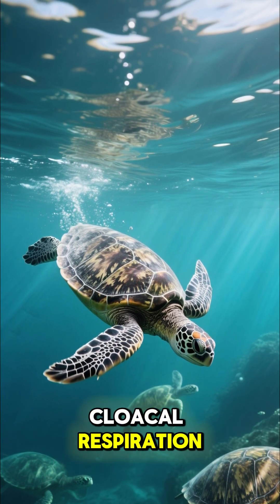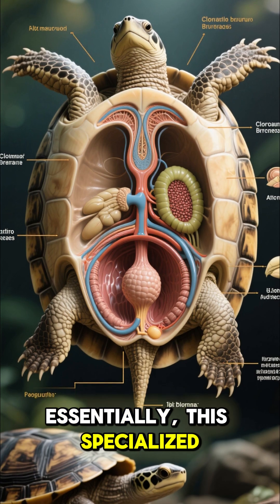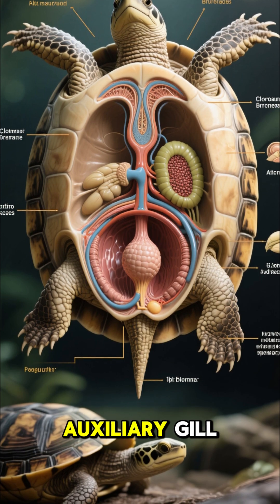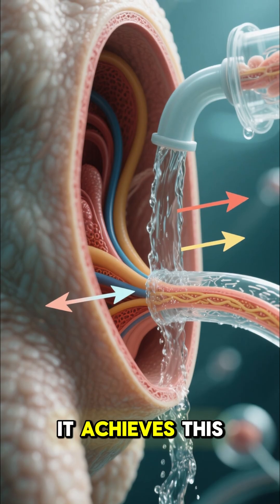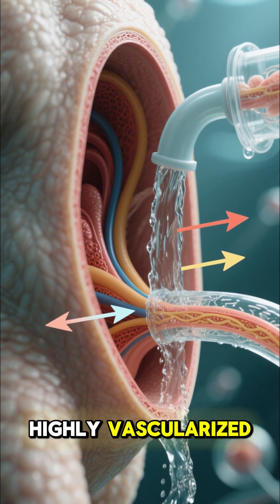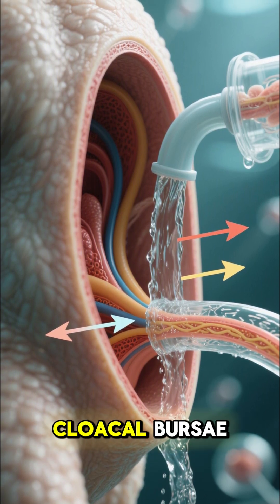Cloacal respiration. Essentially, this specialized turtle can stay submerged for days, using its rear end as an auxiliary gill. It achieves this by pumping oxygenated water through a pair of highly vascularized organs called the cloacal bursae.